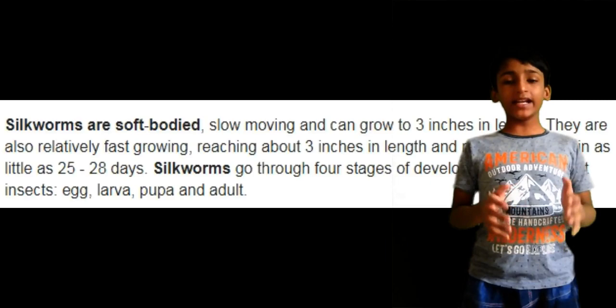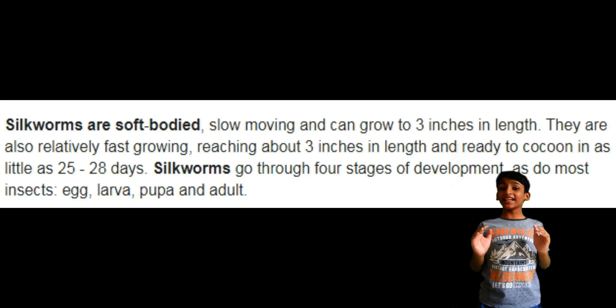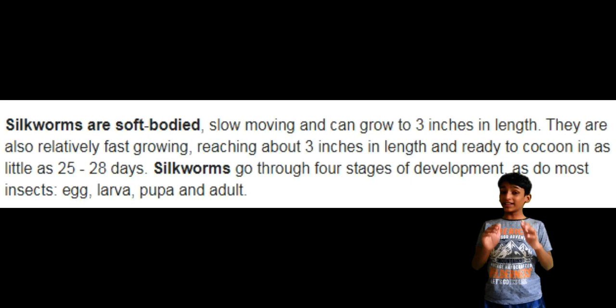Silkworms are soft-bodied, slow moving and can grow up to 3 inches long. They are relatively fast-growing insects and can get ready for cocoon in as little as 25 to 28 days.